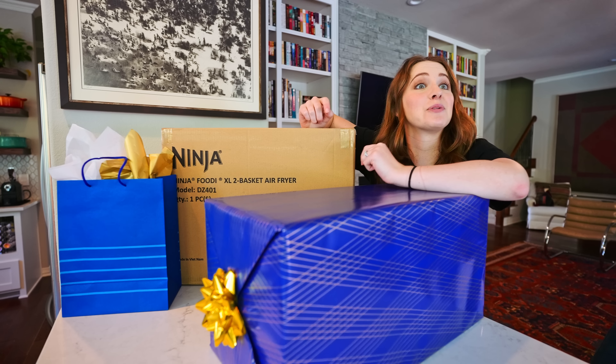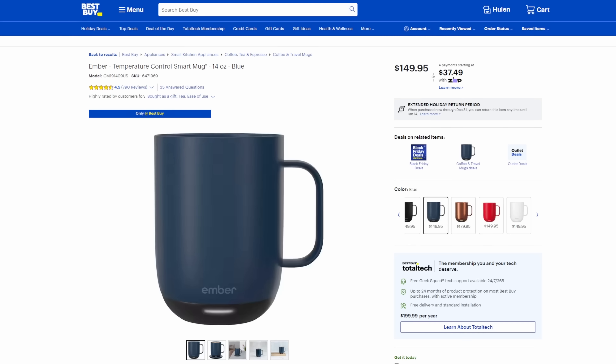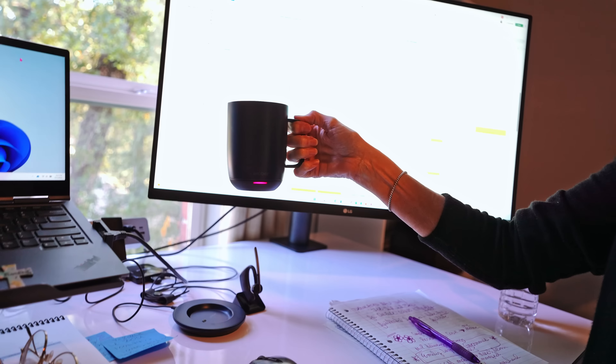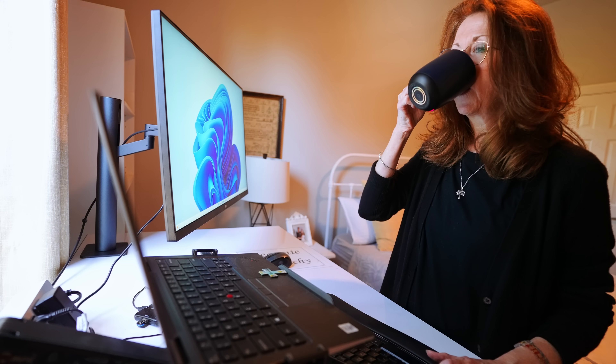Does anyone have their presents from last year? He still does — he got me the cup. A coffee cup with tech. Is it better than microwaving? Oh yeah, it's much better. Yeah, it just stays warm.